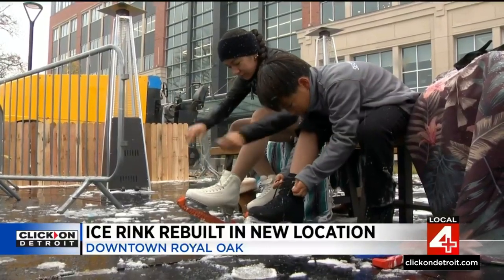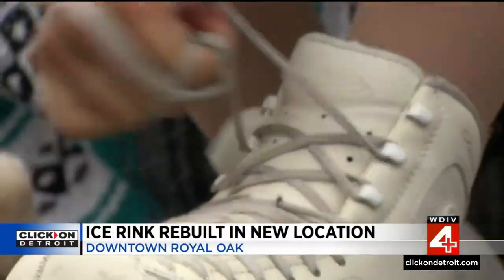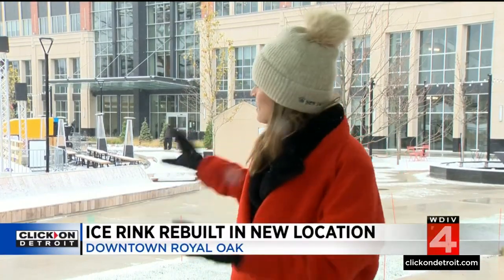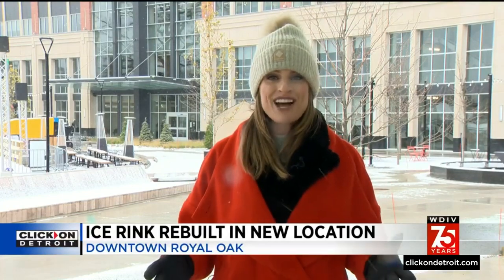Otherwise, skate rentals are just $5, and admission to the rink is $10 per person. The rink officially opens tomorrow at 11 a.m. The first 100 people who get here will get to skate for free, but this will be the place to be all weekend long for the grand opening weekend — they're going to have live performances, live music, and also a whole lot of freebies. Reporting from downtown Royal Oak, I'm Kim DiGiulio, Local 4.